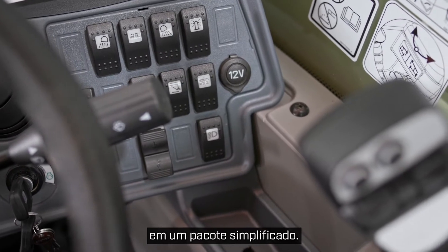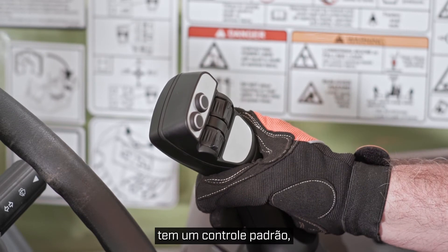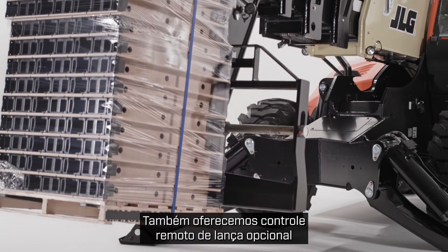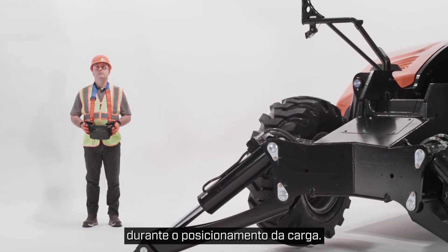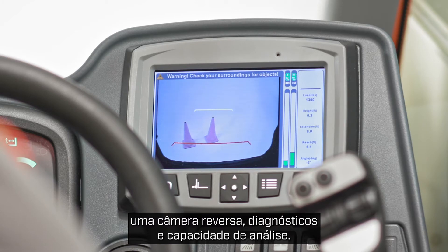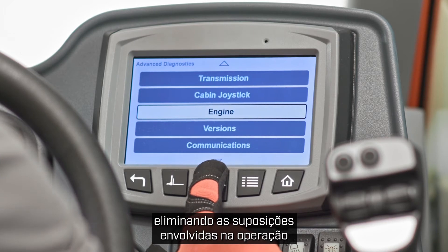Operators also have more control in a simplified package. The 1075 features an intuitive single joystick that controls all boom functions and auxiliary hydraulics. The finely tuned boom controls on this model have a standard soft stop to slow the boom when it's approaching load placement. In addition, the ride control feature improves load stability over rough terrain. We also offer optional remote boom control that enables operators to control the boom from outside the cab, providing improved visibility during load placement. Our optional multifunction display features integrated electronic load charts, a reversing camera, diagnostics, and analyzer capability — streamlining both the operator's and service technician's experience by eliminating guesswork in operating and maintaining the machine.